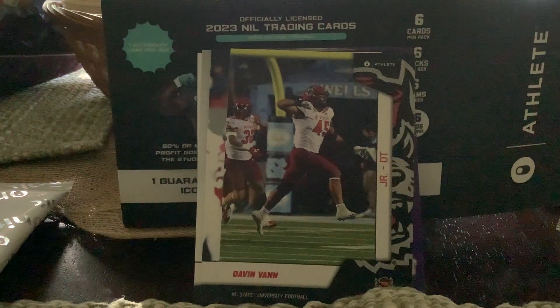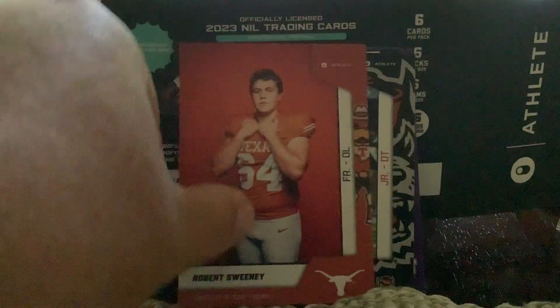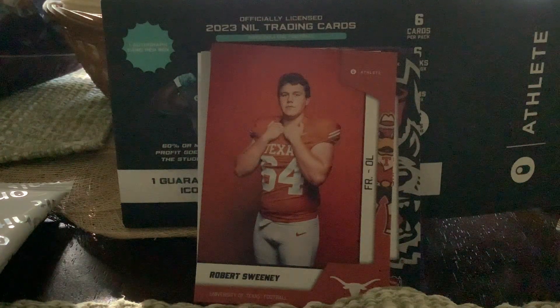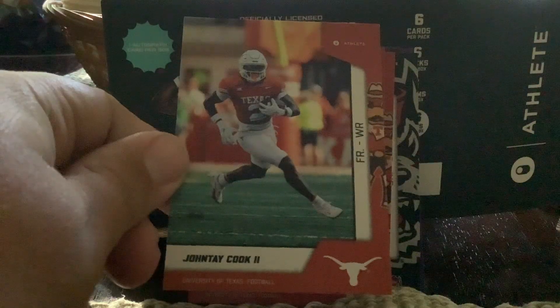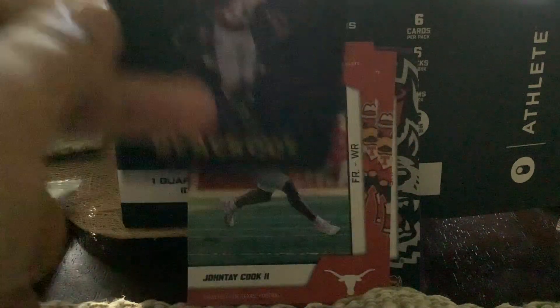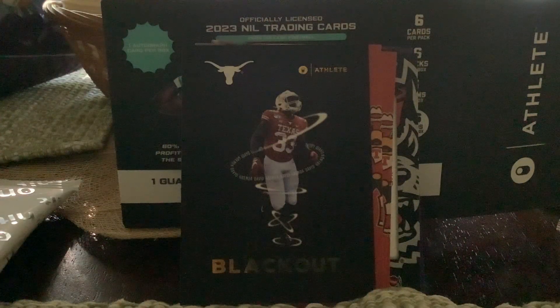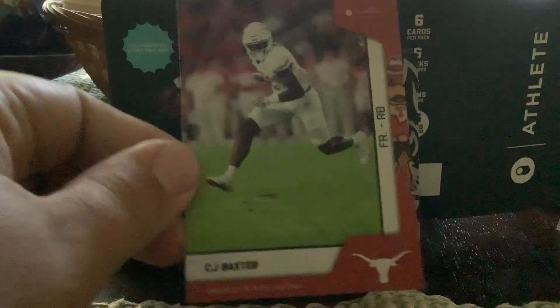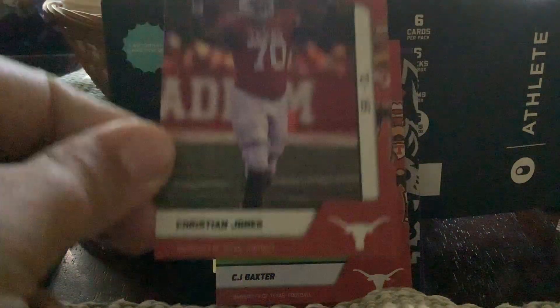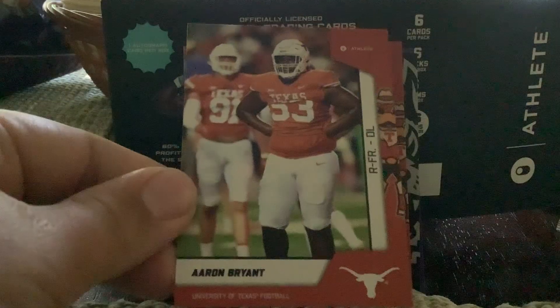Looks like the Texas Longhorns might be next. First card Robert Sweeney, then Malik Murphy, quarterback, freshman from last year. After that we have Jante Cook the Second, and a blackout card — trying to figure out who this is — David Jibenda. Blackout card, that's a nice one. Got CJ Baxter, freshman running back, and Christian Jones, offensive lineman.